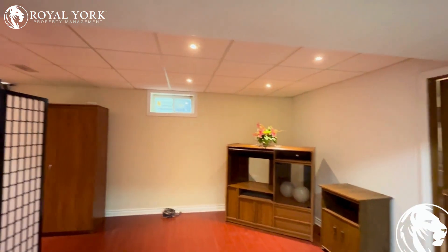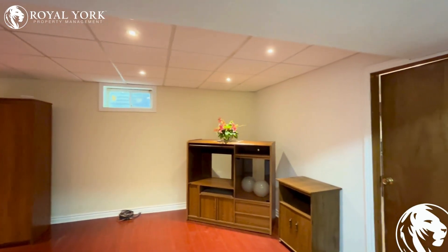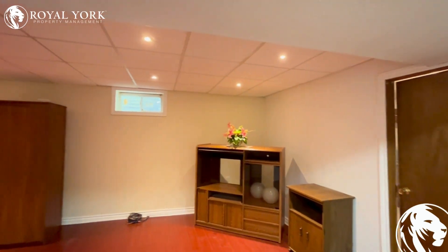Hello and welcome to this beautiful property located at 49 Maitland Street, Brampton, listed by Royal Yacht Property Management for lease. It's a studio basement apartment.